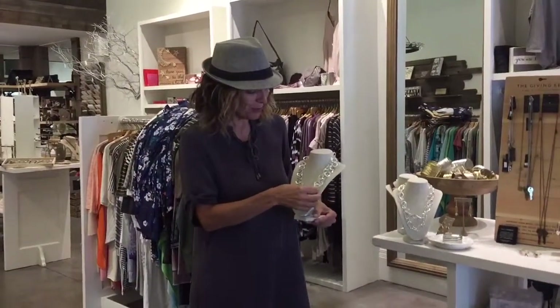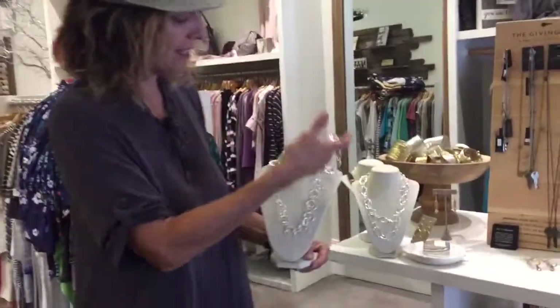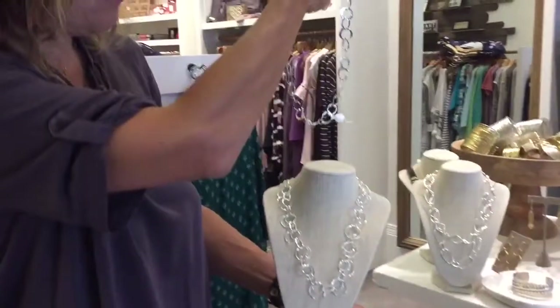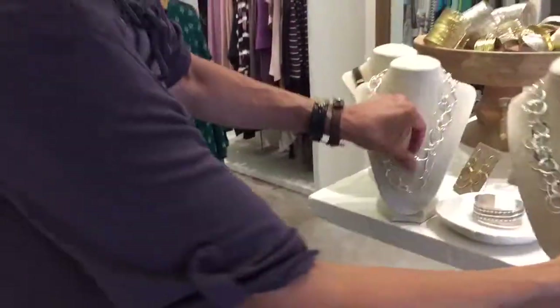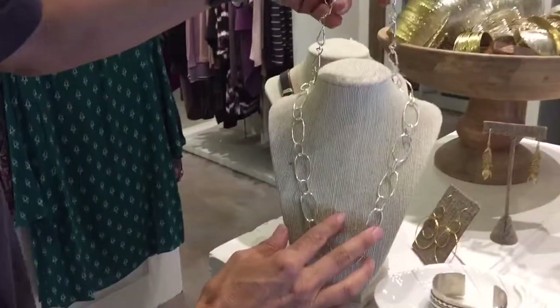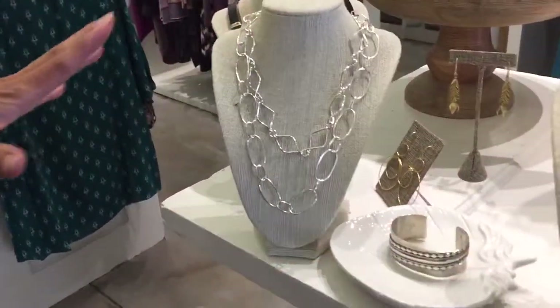At Bella, we got in a bunch of new arrivals. We got in sterling necklaces that are nice and chunky but still a good price, probably four different styles. Just wanted to point those out real quick — all under $100 each.